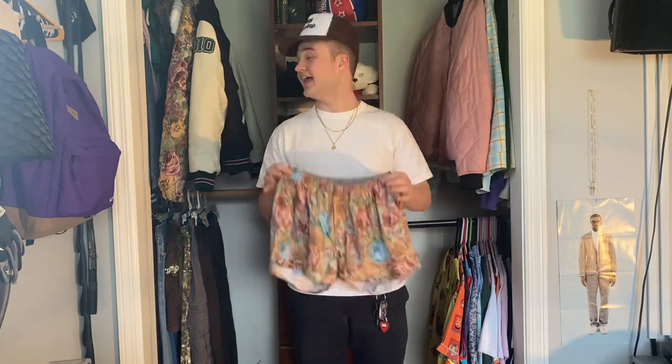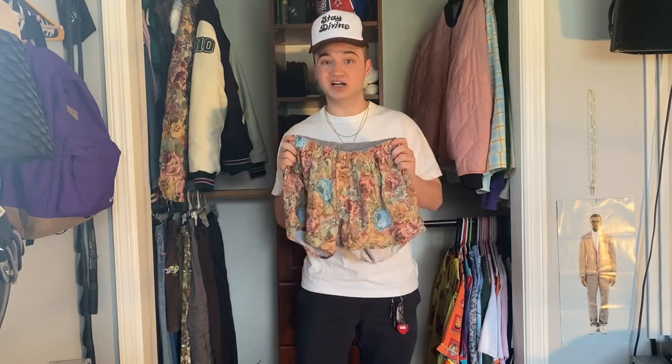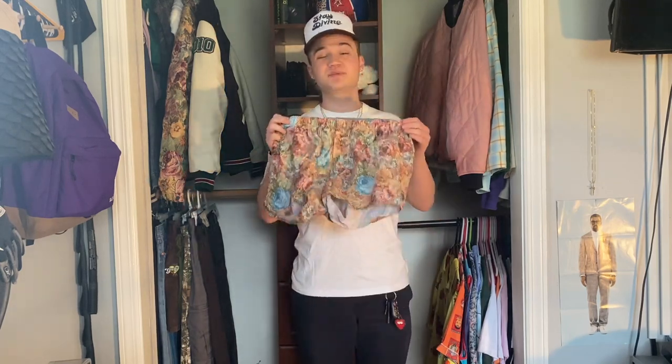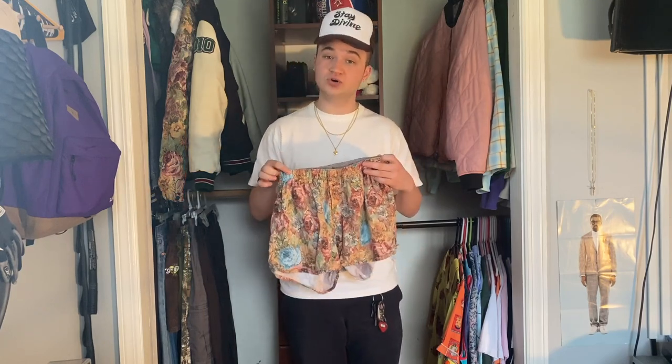Coming up next, the real reason I decided to pull the trigger on the boxers — this rose print pair right here. If you follow the channel a lot, you know I praise this print religiously. It's absolutely one of my favorite prints Golf has done. I had my eye on these boxers for a while, but around the start of the coronavirus pandemic, Golf did a mass restock of a bunch of pieces left over from the store, and among that restock were these two pairs of boxers. Being that I absolutely love both of these prints, I knew I had to pull the trigger, and I'm really happy that I did.